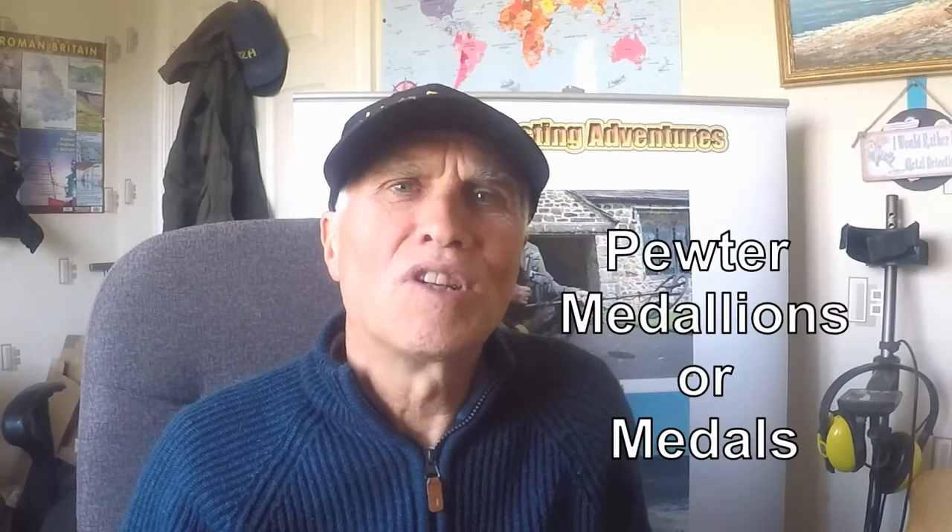Hi, welcome to John's Beltle Detail Adventures. Here we are today just to talk about some finds, and some finds are probably a lot to get interested to have found, which are commemorative or pewter medallions. I've got quite a few there, and I'm just going to talk about a few of these that can give you some sort of information of the period.